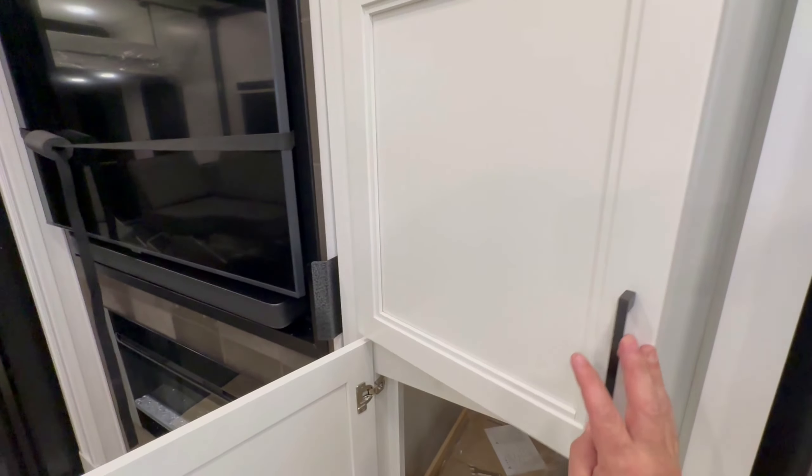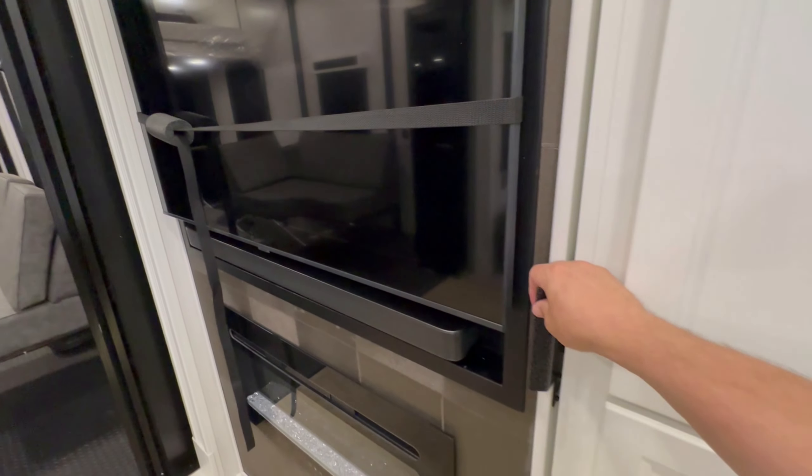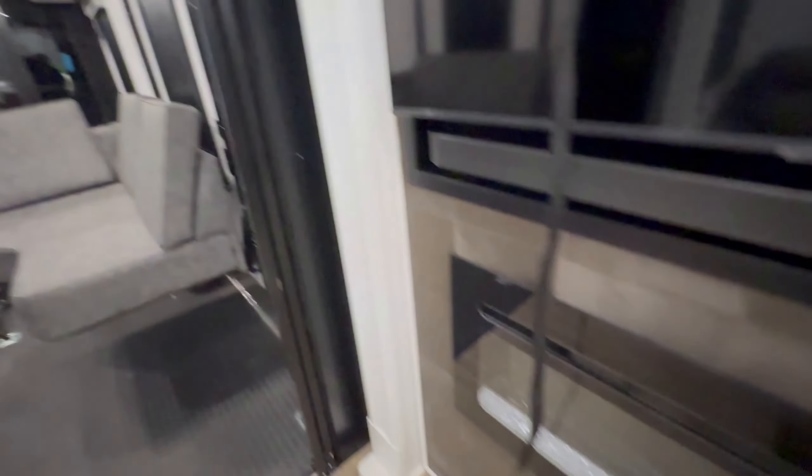The pantry is absolutely perfect — spot on. You've got plenty of prep space in the kitchen and tons of storage for a toy hauler. And then, of course, there's a little hidden storage action going on here too.